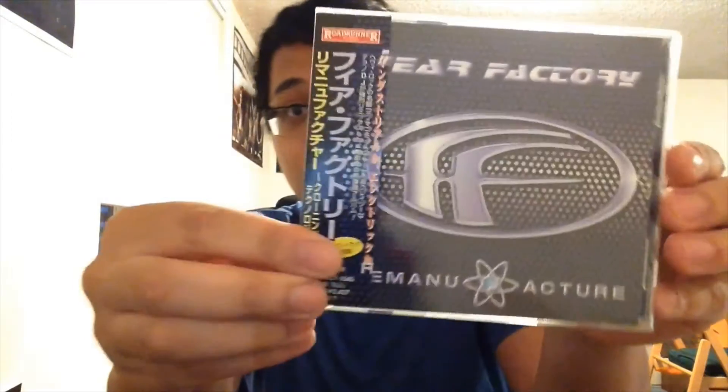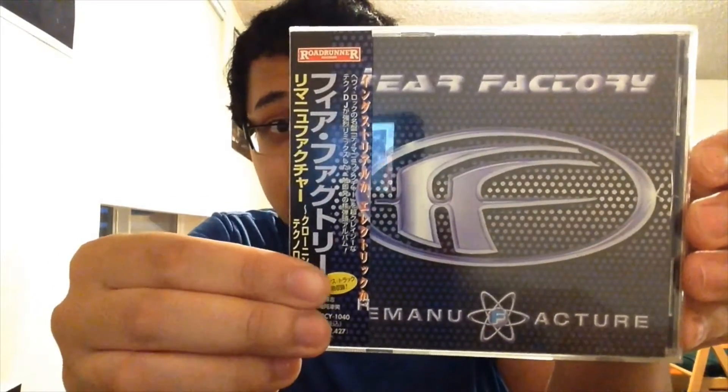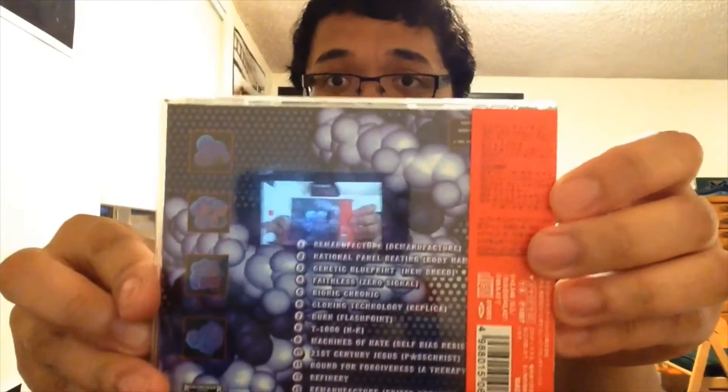Hello guys, today I'll be doing a quick CD pickup video for you guys. There's only one CD and it is Remanufactured by Fear Factory, and it is a remix album. This is a Japan pressing, which is pretty cool.